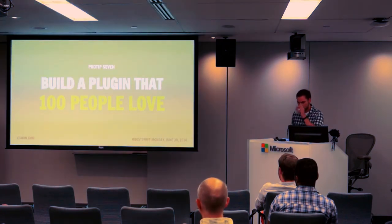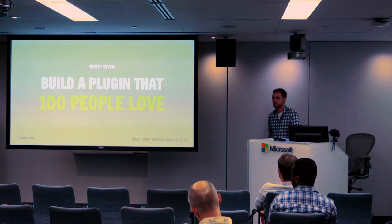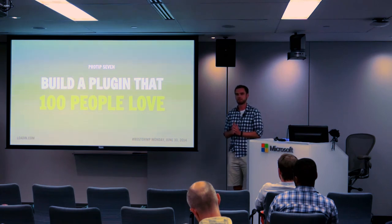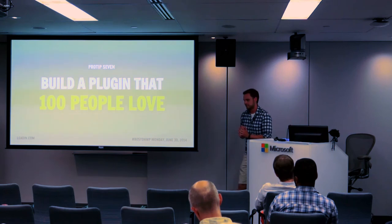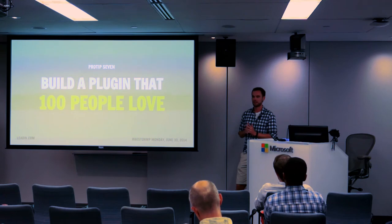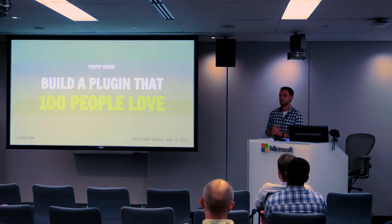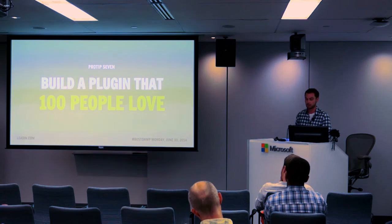Through doing that loop, we realized those features we'd decided not to build — people actually did want them inside WordPress. So we built the leads list and the timeline so you could click in and see all the different sessions people have. But we didn't jump the gun — we validated that people wanted them and kept getting that iterative communication. Eventually we got to a hundred installs, which brings us to pro tip number seven: build a plugin that 100 people love. Just focus on getting the first 100.